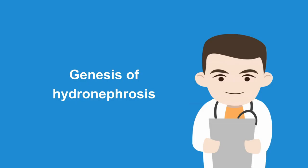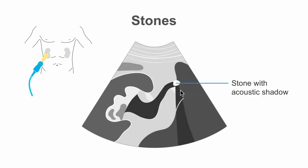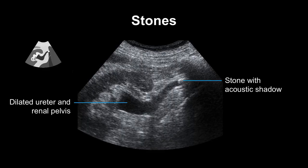If we see hydronephrosis, we have to investigate the reason. The most probable reason is occluding kidney stones, especially when it is acute onset with right or left flank pain. In this long section on the right kidney, we can see an occluding stone with acoustic shadow within the proximal part of the ureter. The ultrasound image shows the dilated renal pelvis and the dilated proximal ureter going up to the occluding stone, which is the echogenic structure forming the acoustic shadow.